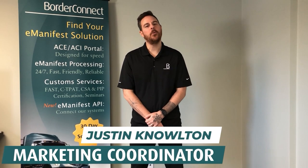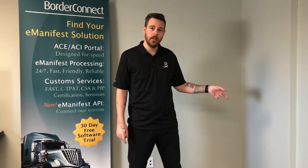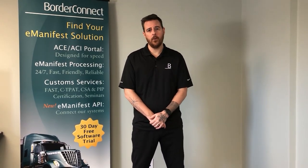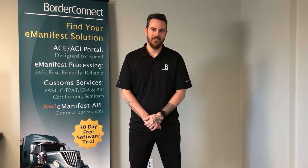I hope you enjoyed this video and found it helpful. If you'd like to watch more videos like this, check out these videos here or subscribe below. If you're not already signed up to BorderConnect, you can sign up today for a free 45-day trial using special promo code EZ45. Thanks for watching.